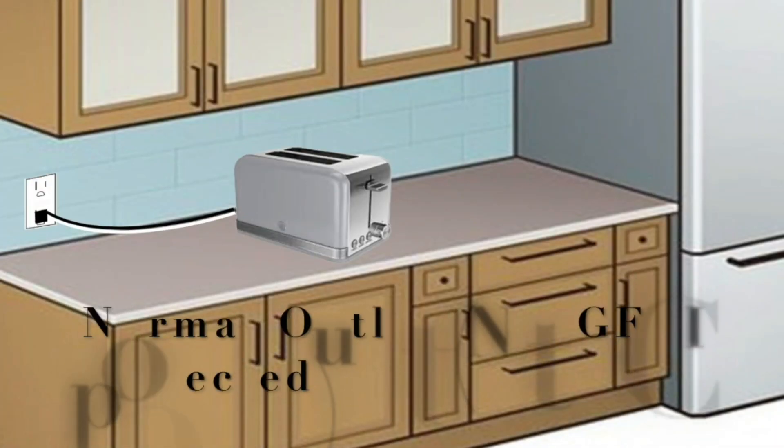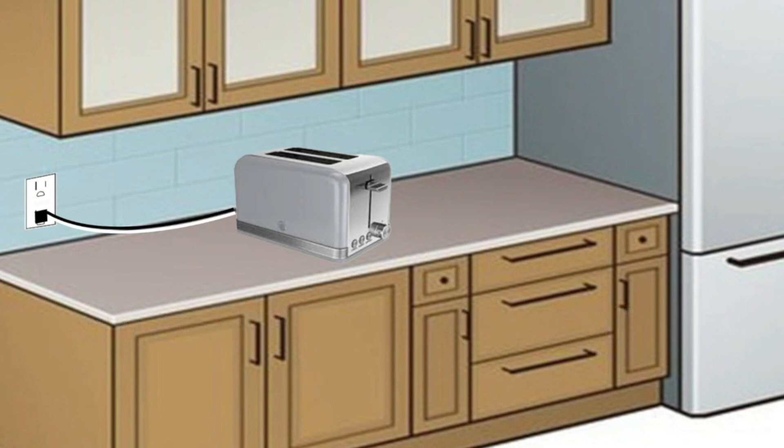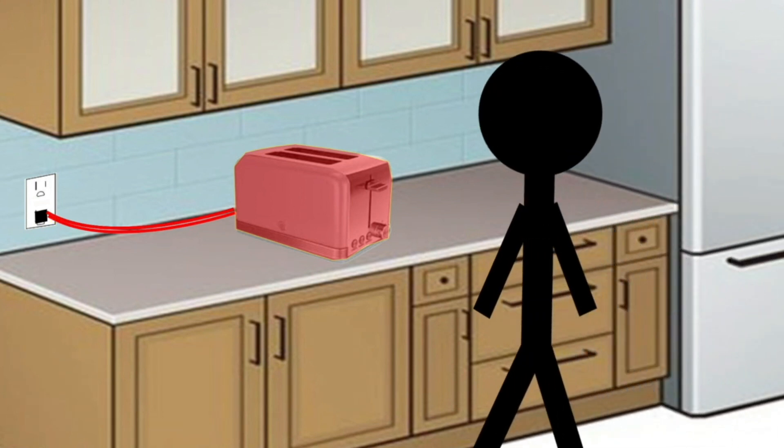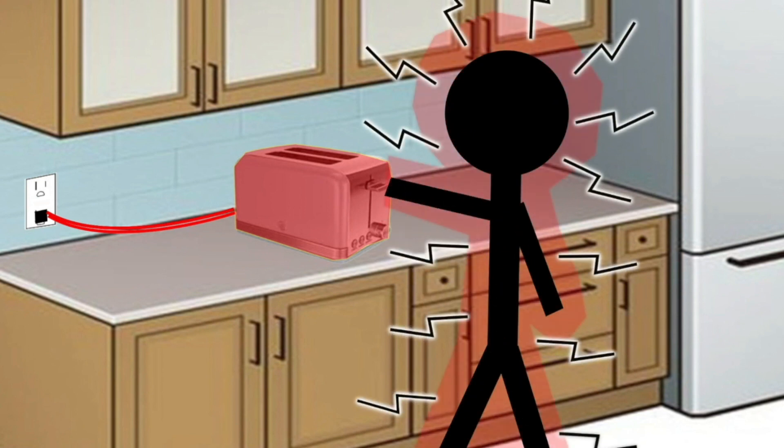In this first animation, we've got a toaster plugged into an outlet that is not GFCI protected, and there is a problem with the toaster. A hot wire has come loose and it's touching the body of the toaster, so the entire toaster is energized. Somebody wanting to fix breakfast walks up to that toaster to put a couple of pieces of bread in and touches it — they are exposed to that 120 volts and could potentially be electrocuted.